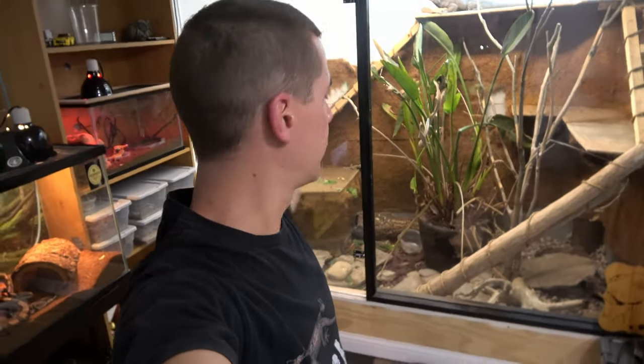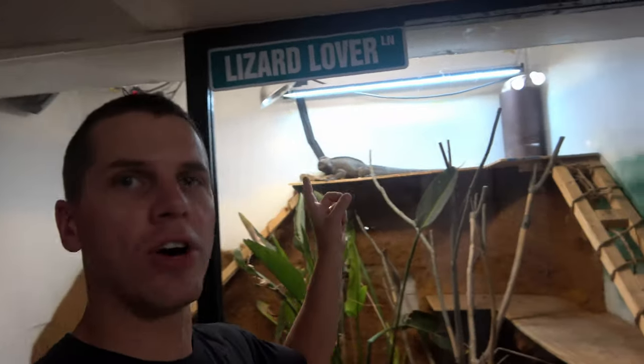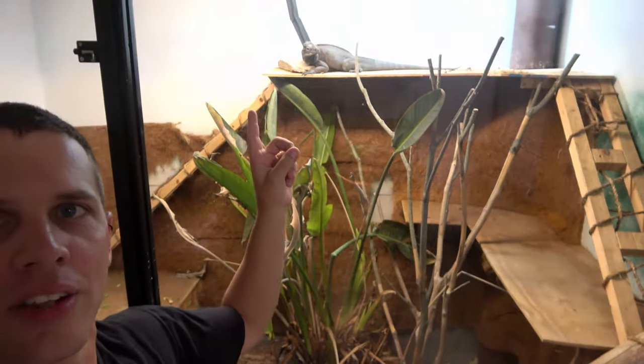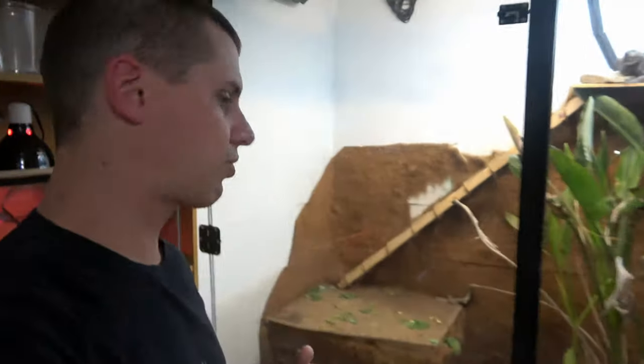This enclosure he's in is eight feet wide, eight feet tall, and five and a half feet deep. We have a water basin over here with an air stone in it. We have UVB lighting, additional lighting, a hotspot, a rock he lays on, live plants, and shelves. He has it all.